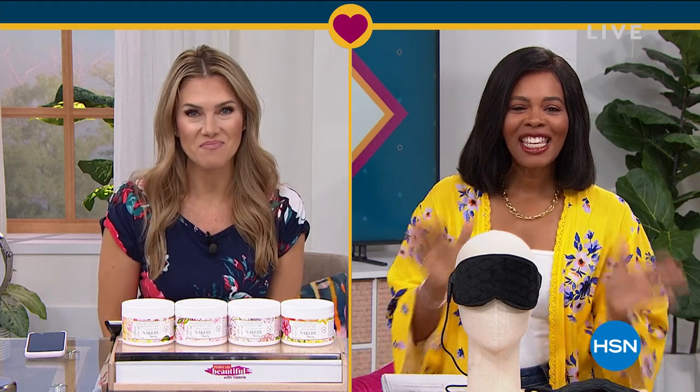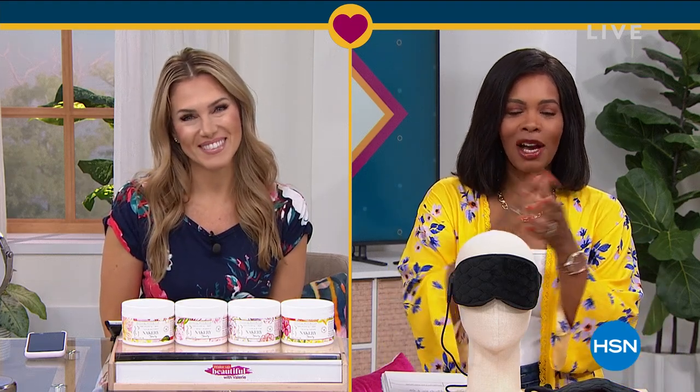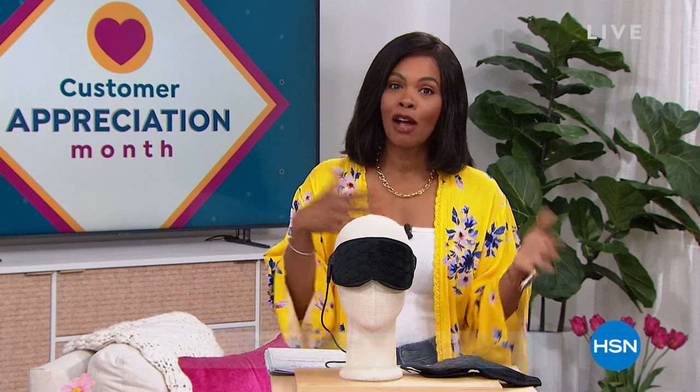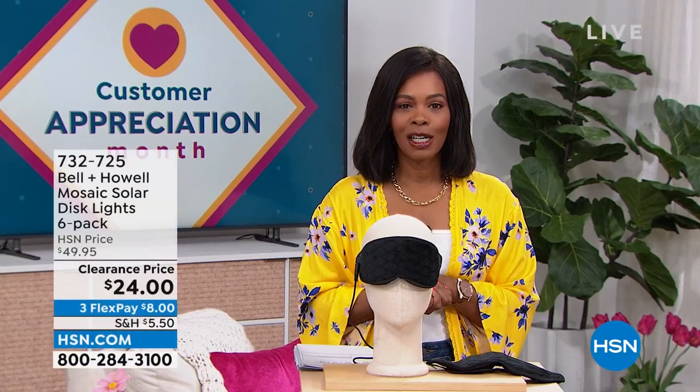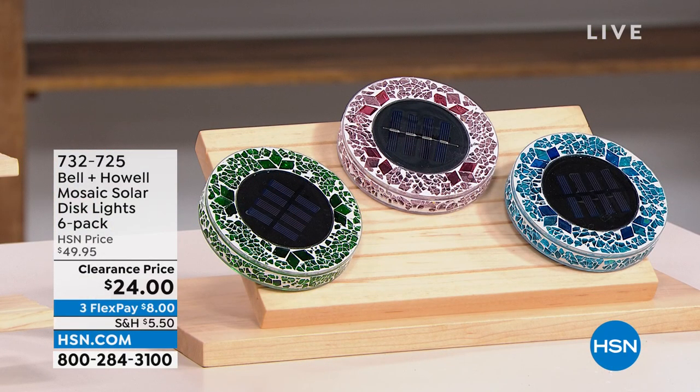So excited to see what you've got for us today. Thank you so much. It's going to be a hard act to follow. After all that amazing beauty, we're going to stay within the realm of self-care and doing some great things for yourself around the house. We've got some amazing clearance prices for your home and for yourself as well. I'm Tamara Hooks, your host. It's customer appreciation month — it's still April — so we're giving you some of your favorites at ridiculous prices.